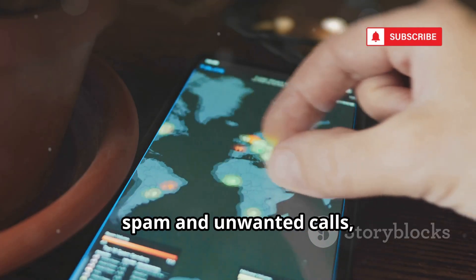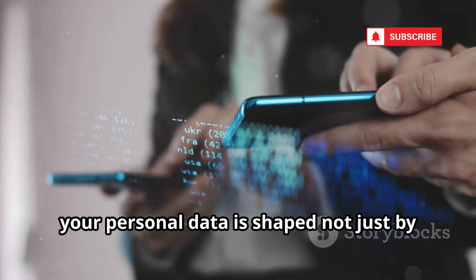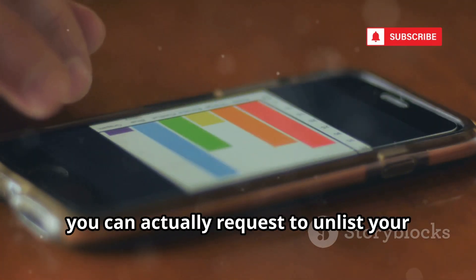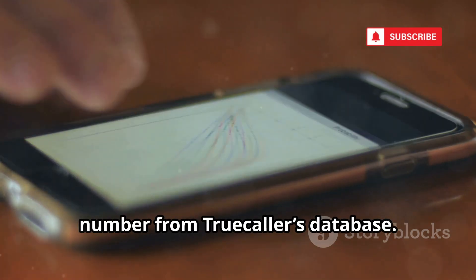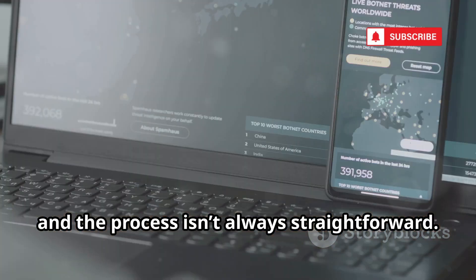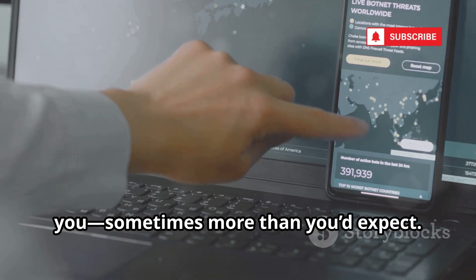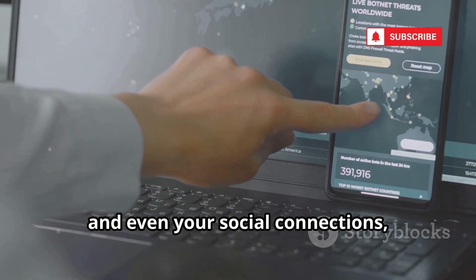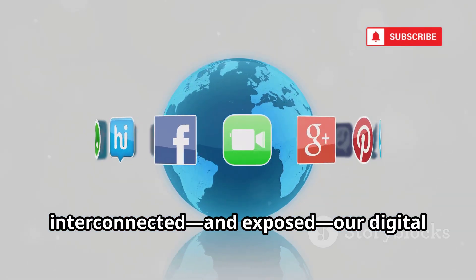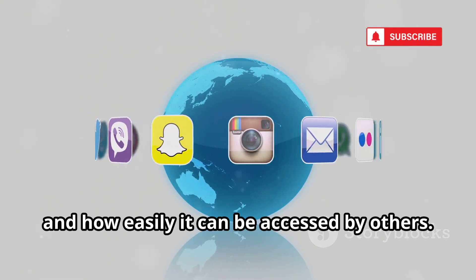It's incredibly convenient for screening spam and unwanted calls, helping you avoid scams and telemarketers. But it's also a powerful reminder that your personal data is shaped not just by your choices, but by the actions of everyone you share your number with. If you're concerned about privacy, you can request to unlist your number from Truecaller's database. However, most people don't know this option exists, and the process isn't always straightforward. Truecaller is both a tool of convenience and a lesson in just how interconnected and exposed our digital lives have become.